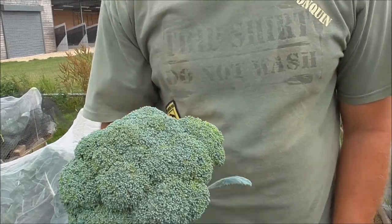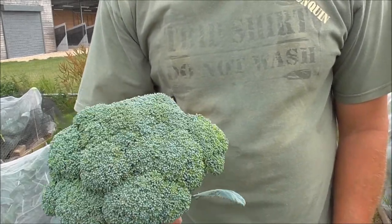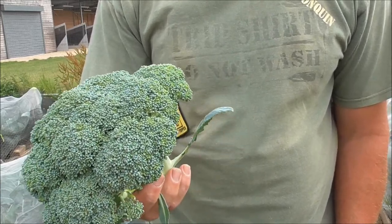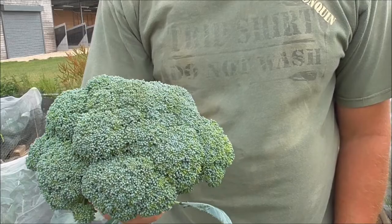I'm actually getting a crop — I've picked Calabrese and now I've picked my first cauliflower of the year. Wonderful. And the same with the Calabrese — Monclano — club root resistant. Blooming lovely.